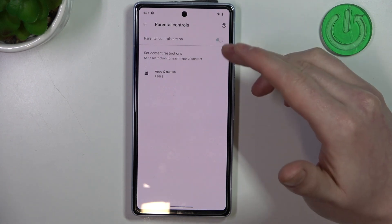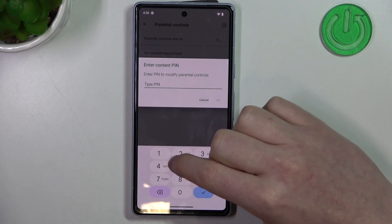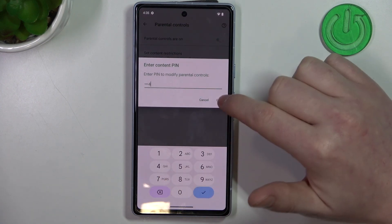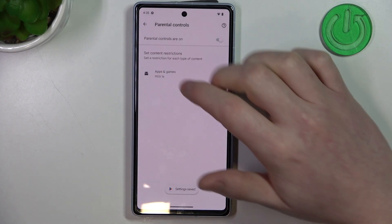Now you can either disable parental controls entirely with this switch, or select Apps and Games, insert your pin code, increase the rating to 16, and make sure to save the settings afterwards.